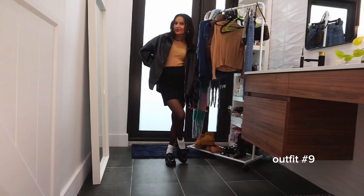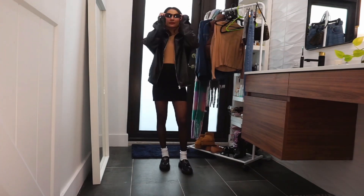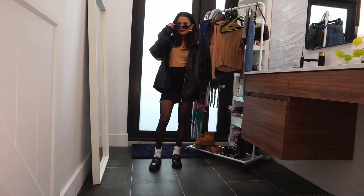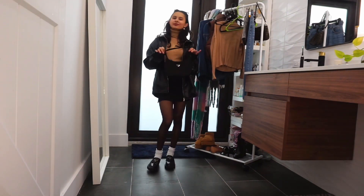Outfit 9 is more casual. I am wearing a caramel colored turtleneck top with a bomber jacket. I tucked my top into my black skirt and added pantyhose to my outfit. I am wearing white ankle socks and loafers to complete the look. I also added some accessories I felt would elevate it.